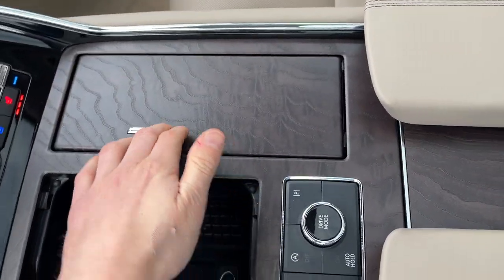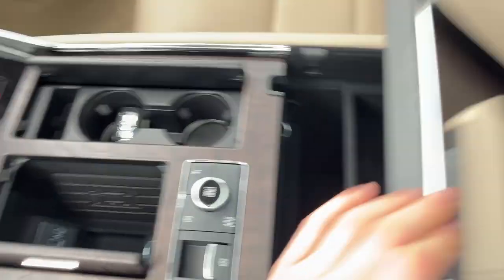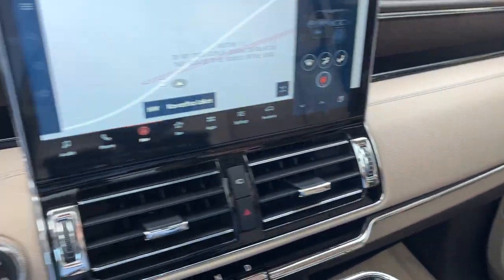A beautiful center console here. You have wireless charging for your phone. Remote start on the key fob. Plenty of storage inside the center here and some more over here in the lockable glove box. So a really nicely equipped Navigator all the way around.